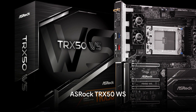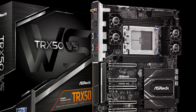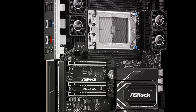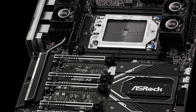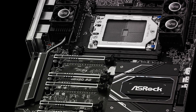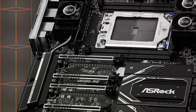Lastly, we have the ASRock TRX50WS. This motherboard offers workstation-grade stability and performance. With an 18+3+3 power phase design, four ECC DDR5 memory slots, and three PCIe 5.0 slots, this motherboard doesn't skimp on the essentials. Ultra-fast storage and advanced thermal management are achieved through high-quality components and optimized board layouts.